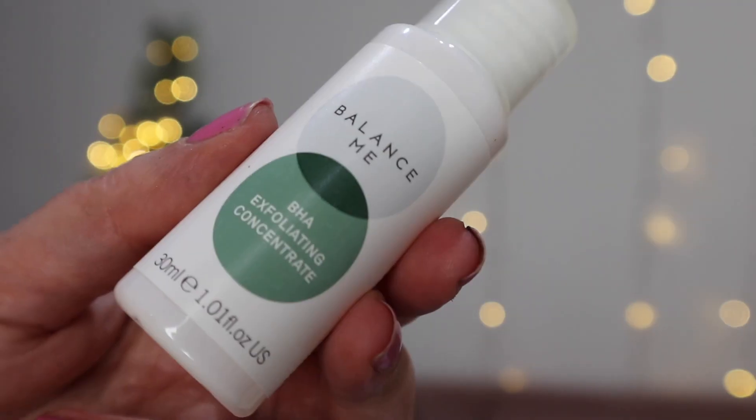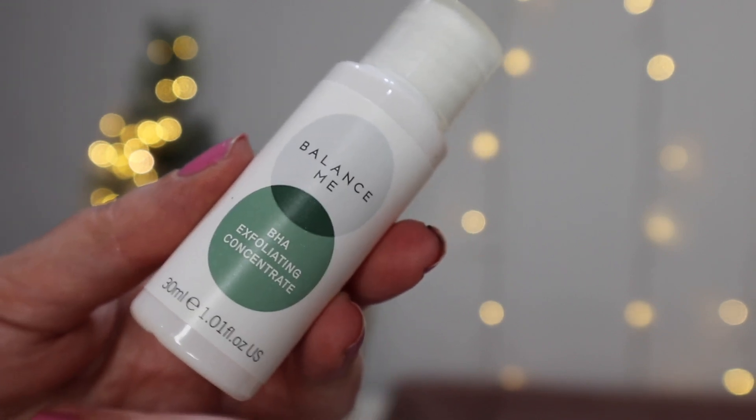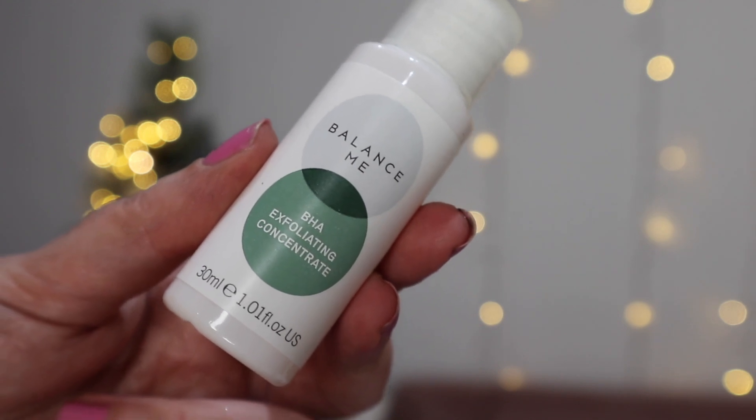Next we have a little mini from Balance Me — this is the BHA Exfoliating Concentrate and it's 30ml. It's a fast-acting leave-on chemical formula ideal for reducing the appearance of blemishes, leaving your skin smoother and more youthful, with peppermint oil and mineral oil. I definitely think this is a winner, especially at this time of year — I eat so much extra chocolate, I always get spots! I am absolutely going to give this a try.